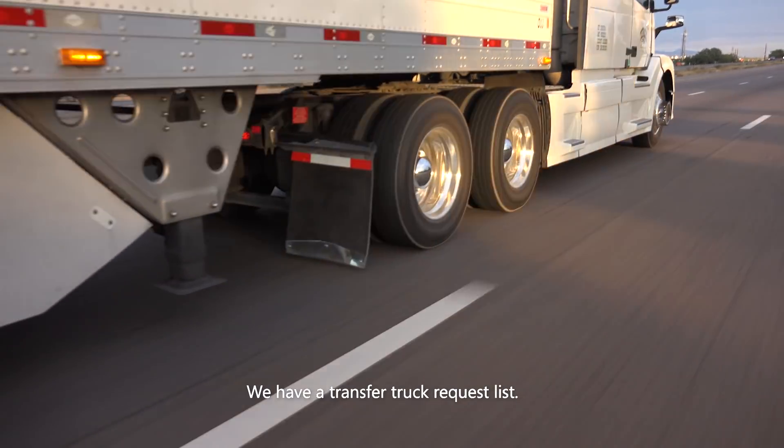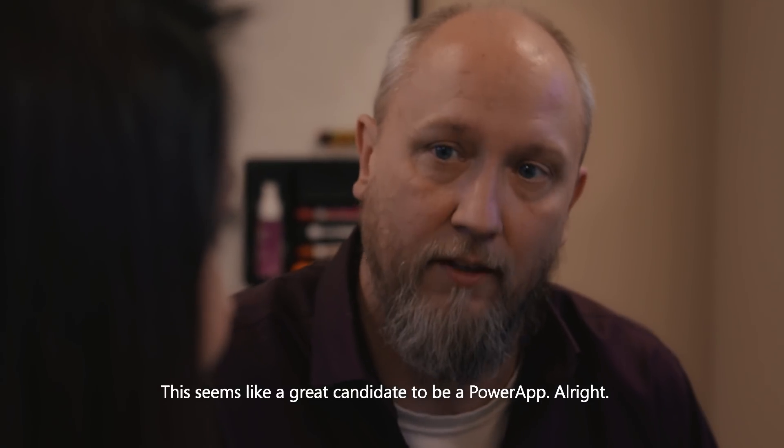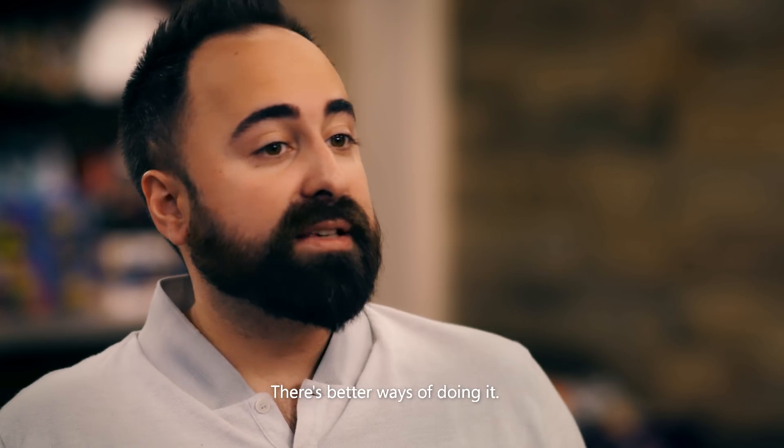We have a transfer truck request list — this seems like a great candidate to be a Power App. The challenge with creating a team site is that they've got everything in their OneNotes, and you're kind of missing the main point of SharePoint. There are better ways of doing it.